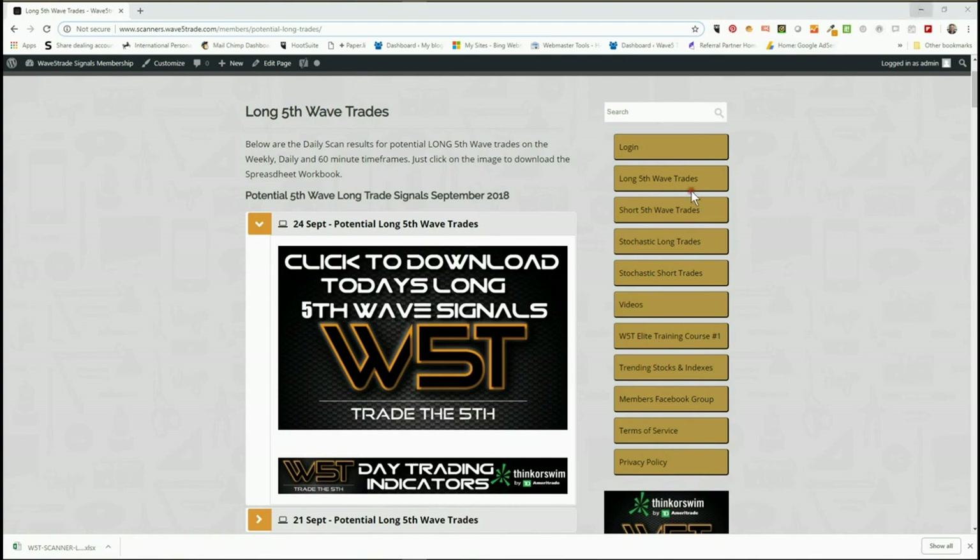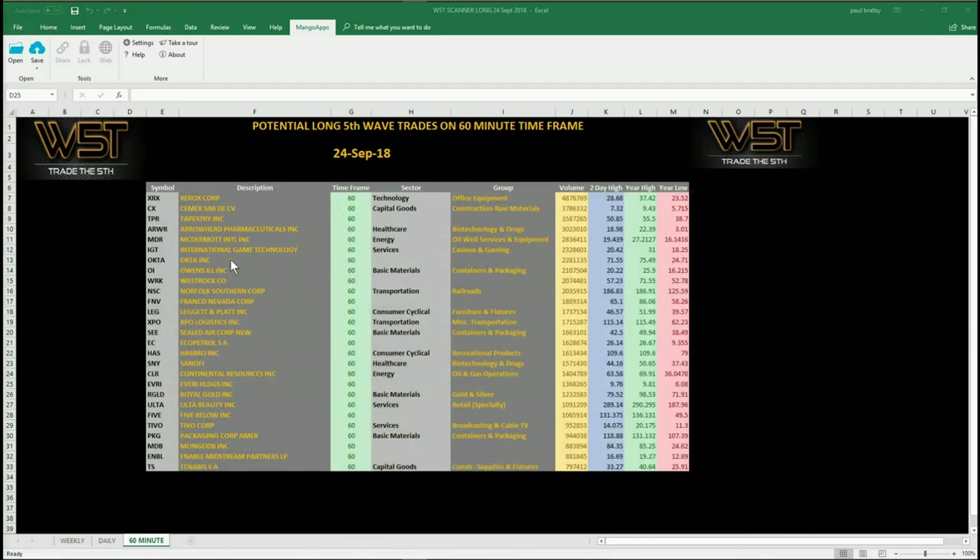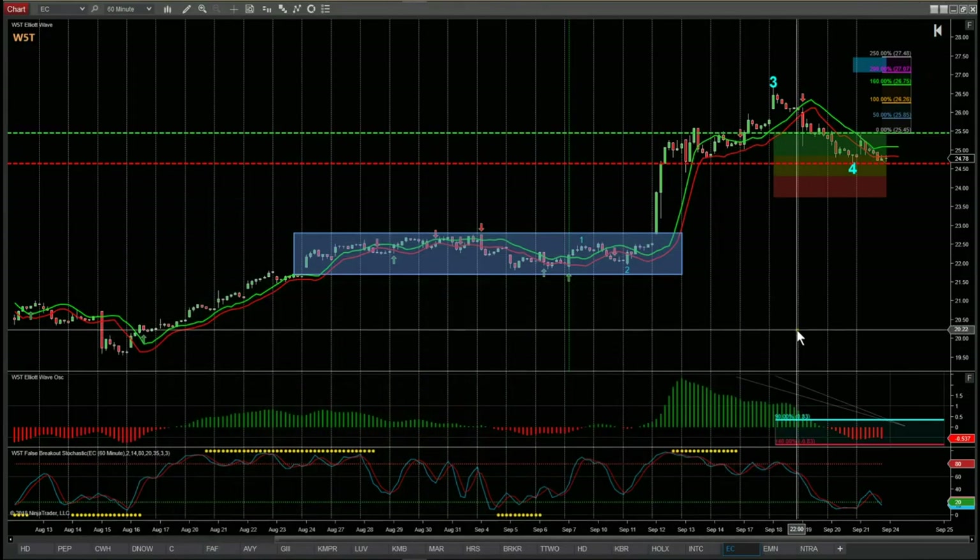In the members area, for long fifth wave trades, our members simply click on the image and download the spreadsheet. The spreadsheet for today looks something like this. I've chosen the 60-minute time frame today — a shorter time frame — looking for a potential long on one of these signals. You can also see the weekly and daily tabs at the bottom. I've concentrated on the 60-minute and chosen EC, Eco Petrol SA, for a potential long trade.